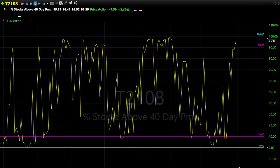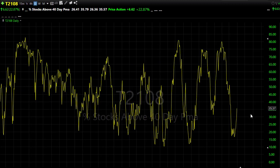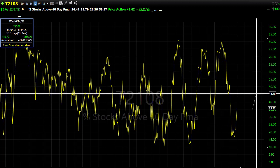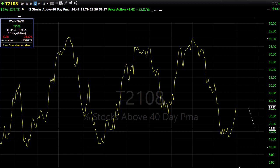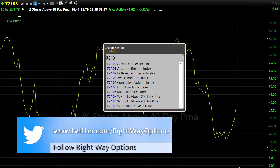Our T21-08 surged nicely on Friday up into the next resistance level — around 35–36% of stocks holding above their 40-day moving average. Watch that closely: if we push through this level, I think we're stretching up to around 45–50% on T21-08. If the bears find inspiration, maybe a press back down to test price support at around 25% of stocks holding above their 40-day — that could really bring in the bears. There is a downtrend here, so a pushback shouldn't be a real big surprise.